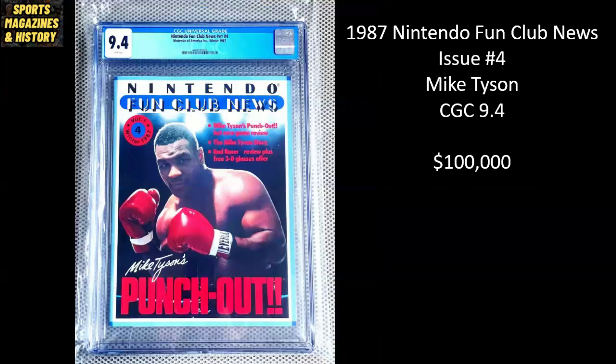Here's a very unique and very cool one. This is Nintendo Fun Club News. This, I believe, was pretty much the precursor to Nintendo Power, which was a super popular video game magazine. This is from 1987 — this was the fourth ever issue they released of Nintendo Fun Club News. And that's, of course, Mike Tyson on the cover, from one of the most beloved video games of all time, Mike Tyson's Punch-Out. This is a CGC 9.4, a beautiful copy, and it is listed for $100,000.